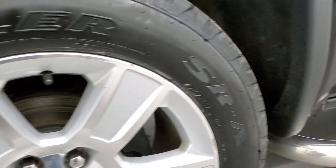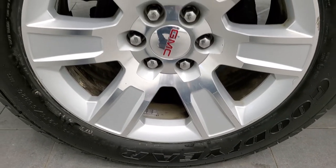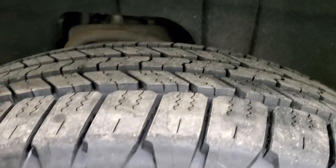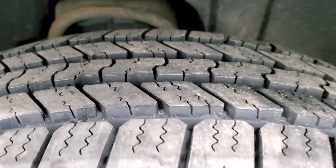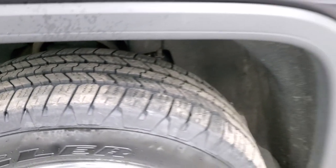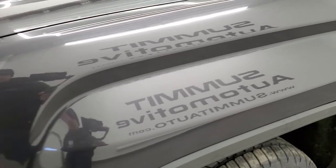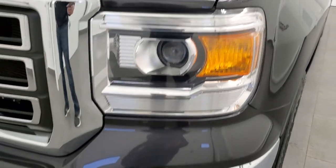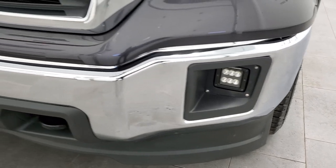This one comes with factory 20 inch painted alloy rims and it has Goodyear Wrangler 275/55R20 tires. These are brand new tires — we put those on in our safety inspection, so they are brand new all the way around. Front fender is in excellent condition, no dents or dings. It does come with projector lamp headlamps and a nice set of Rough Country LED fog lamps.